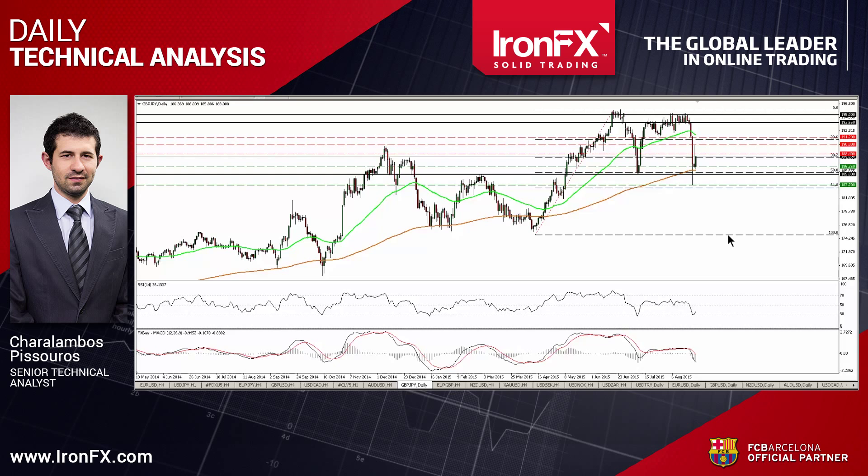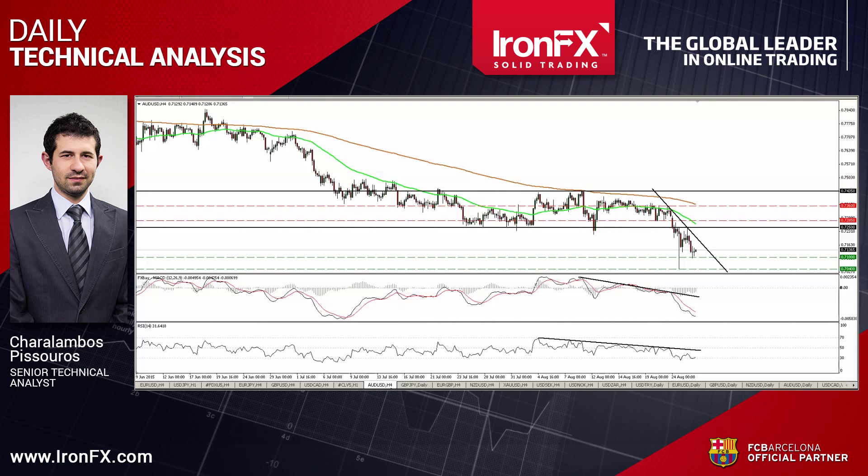Now let's continue with Aussie Dollar. This pair hit resistance at 0.7250 and then tumbled to find support at 0.71.